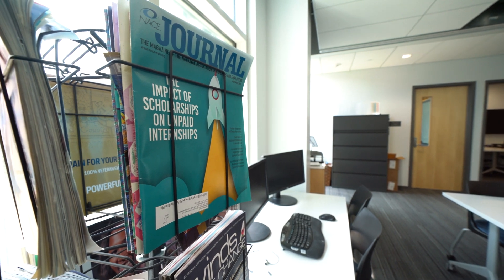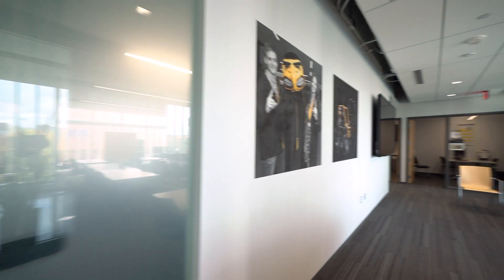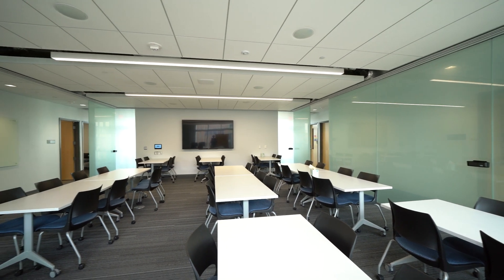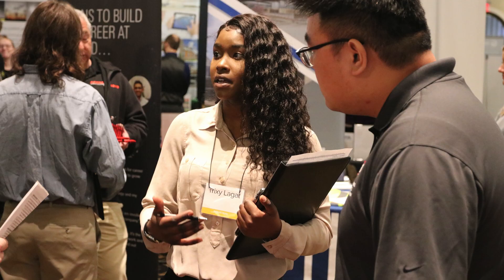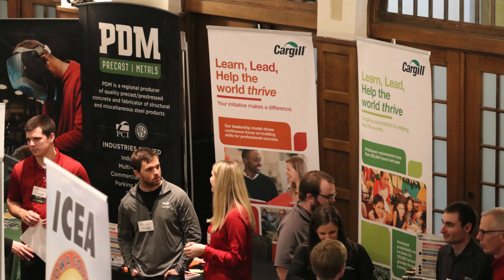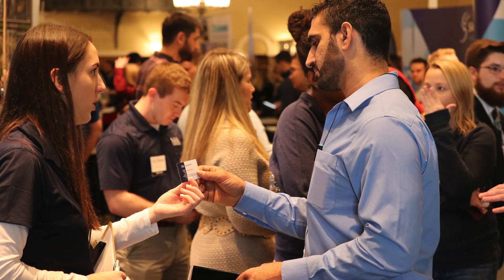Our dedicated professional development office offers resume reviews, mock interviews, and professional networking events featuring prominent alumni and industry experts. Each fall and spring semester, the college hosts an engineering career fair at the Iowa Memorial Union with nearly 150 employers attending from companies nationwide.